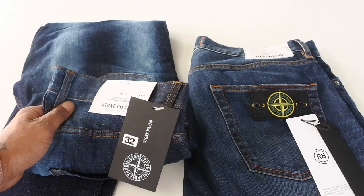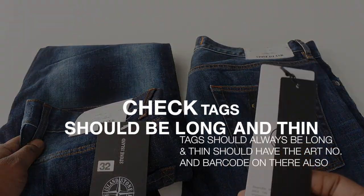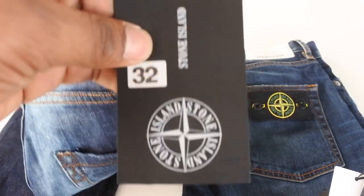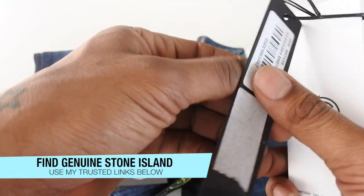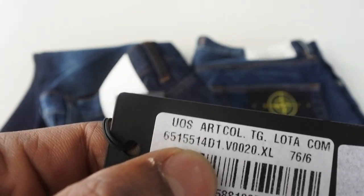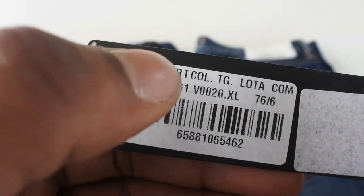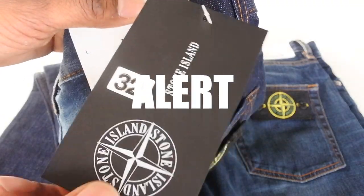So how do we know it's fake? The first thing to look at is the tags. This fake tag says '32' and has Stone Island on it, but Stone Island don't do tags like that. The real tags look more like this — nice long and slim. This number is called the article number or art number; it tells you everything about the product — the year, materials, dyeing process. The fake tag doesn't have any of that, so we know it's fake.